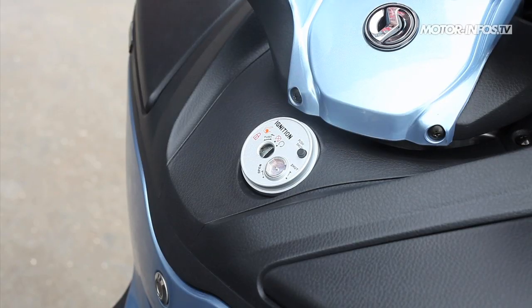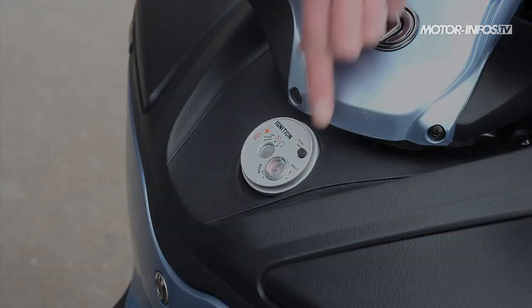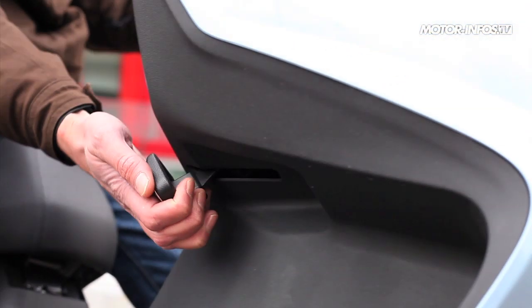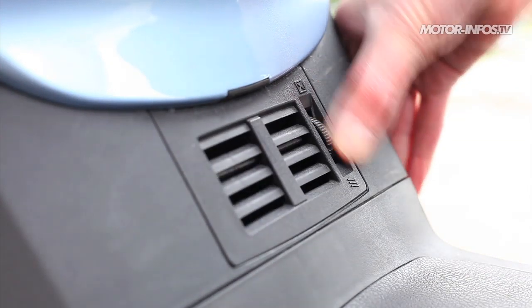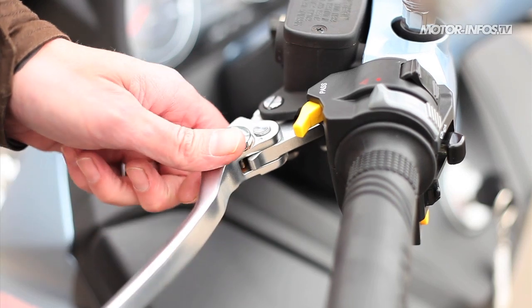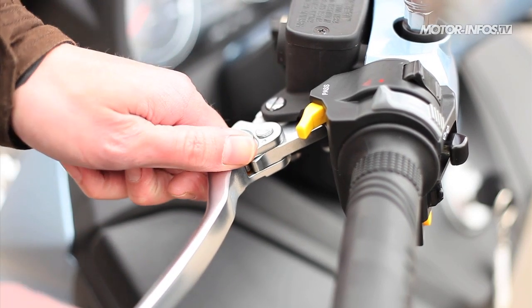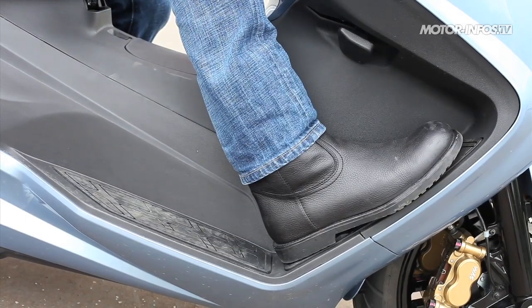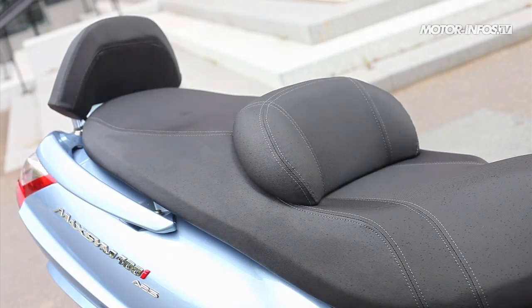Le Maxsym regorge de multiples fonctions très pratiques, à l'image du volet anti-effraction au contacteur ou du frein de parking, qui s'avère franchement utile au quotidien. On apprécie également la toute nouvelle aération chauffante au pied du conducteur. Ce dernier profite d'ailleurs de multiples possibilités de réglage pour ajuster l'ergonomie à sa morphologie : écartement des leviers, hauteur du pare-brise, profondeur du dosseret, et possibilité de rouler pied à plat ou légèrement surélevé.